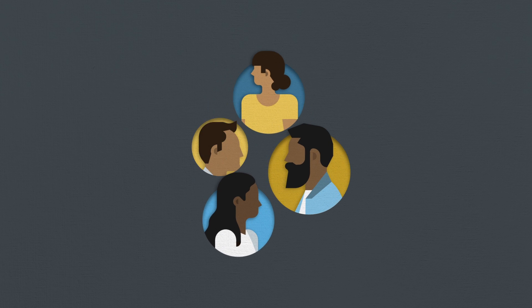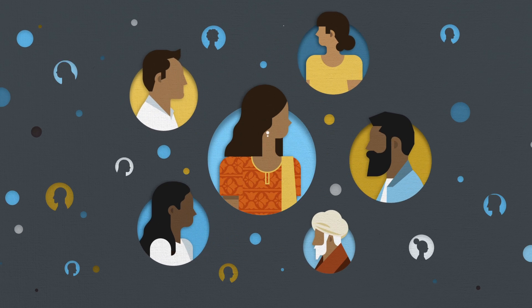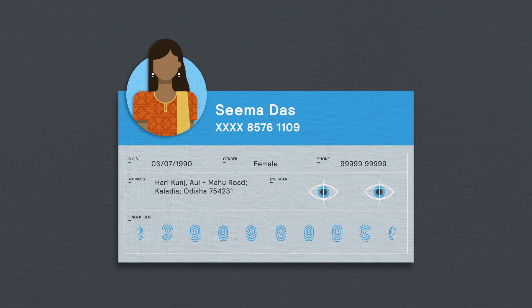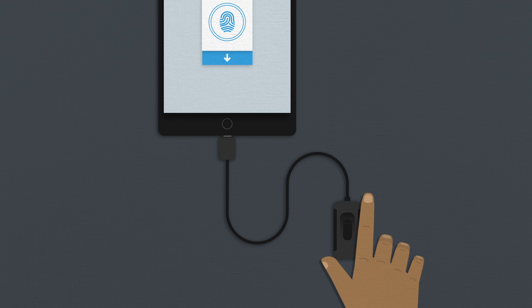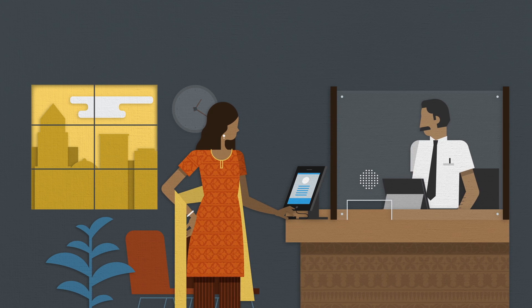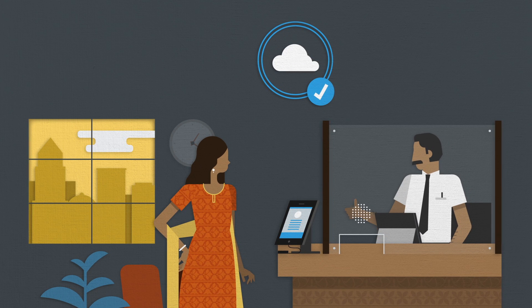In 2009, the Indian government created the Unique Identification Authority of India, which has enabled over one billion residents, including Seema, to easily obtain an identity number linked to their biometric data. Using only her identity number and biometrics, Seema can now open an account quickly, and the electronic identity allows financial service providers to instantly conduct KYC checks.